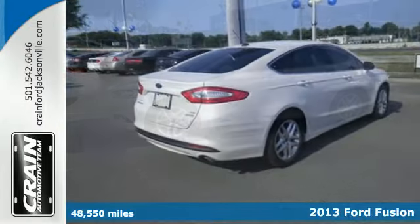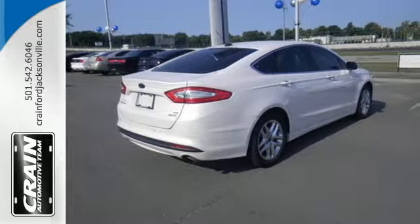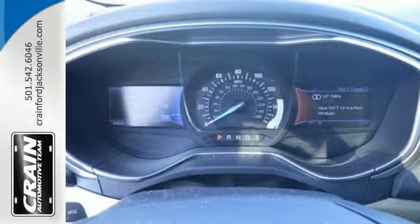From its athletic body style to interior comforts, it's a beautifully crafted sedan, and it's well-equipped, including the music system with a CD player and MP3 input, along with steering wheel with audio controls.